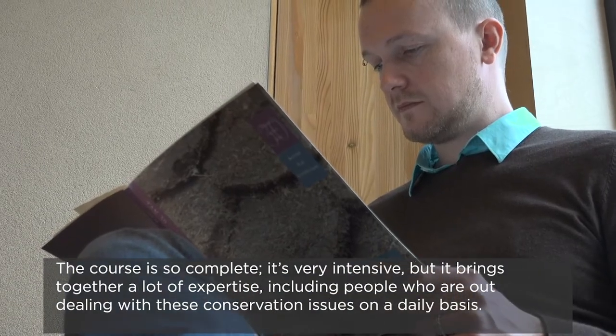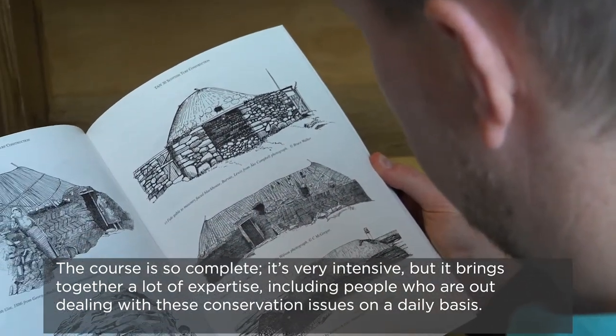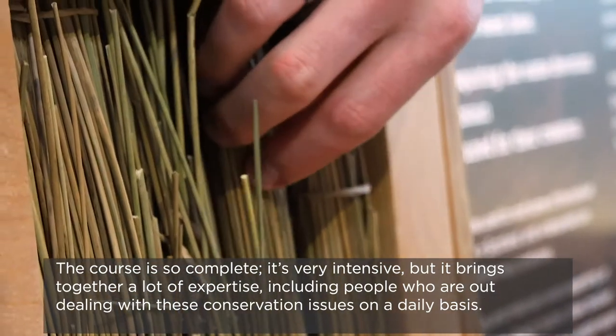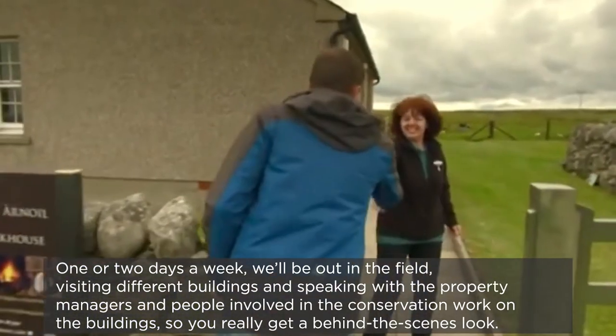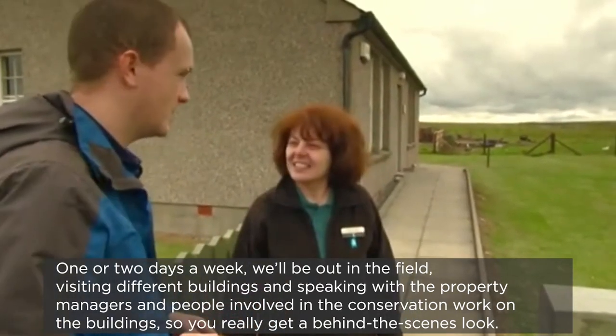The course is so complete. It's very intensive but it brings together a lot of expertise. People who are out dealing with these conservation issues on a daily basis, one or two days a week, will be out in the field, visiting different buildings, speaking with the managers, property managers, people involved in conservation work on the buildings.